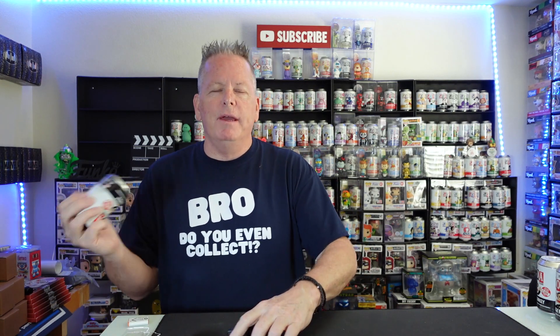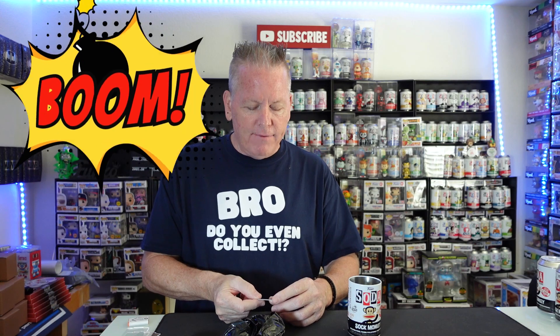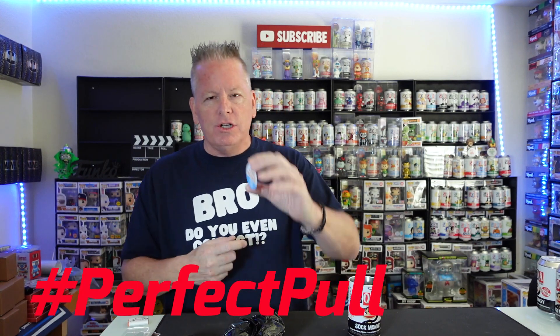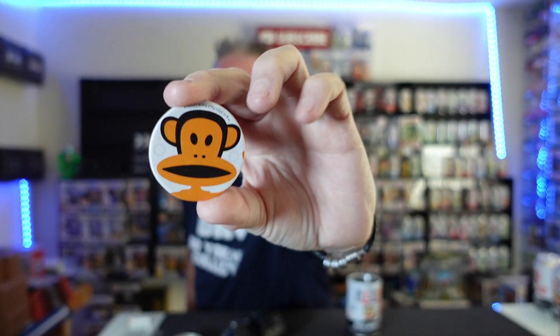These will be available on my auction Tuesday nights — 5 o'clock Pacific, 8 Eastern, over on the What Not app. So you guys can grab these new sodas. Boom, baby! Yes! Perfect pull! Let's go. 1 out of 800 pieces — Orange Sock Monkey. 800 pieces, guys.